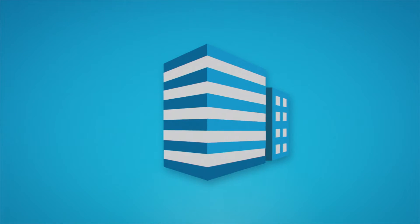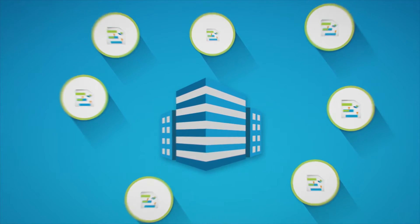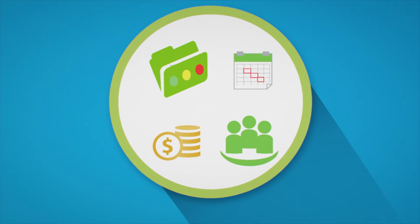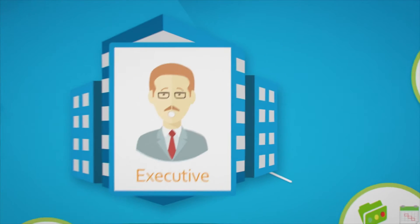Organizations usually have a number of major business-critical initiatives underway at any given time. Projects and programs can make or break an organization, as they will require timely and accurate information to ensure that they are managed correctly.